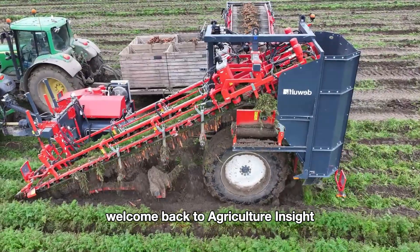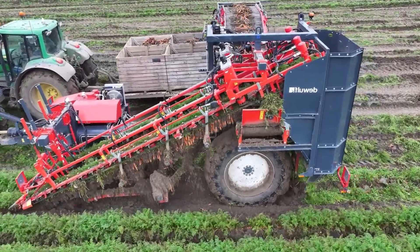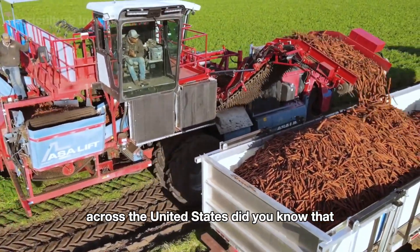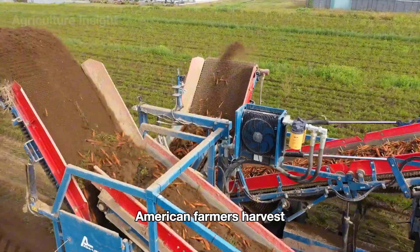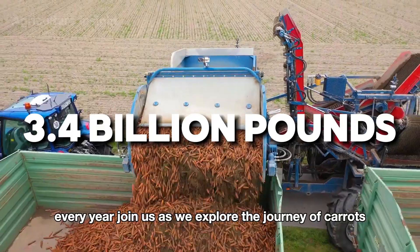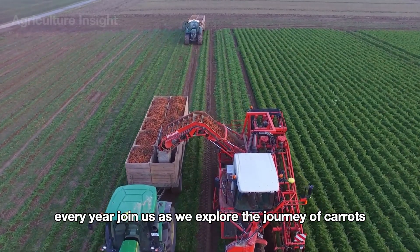Hello everyone. Welcome back to Agriculture Insight. Carrots are one of the most popular vegetables across the United States. Did you know that American farmers harvest over 3.4 billion pounds of carrots every year? Join us as we explore the journey of carrots.